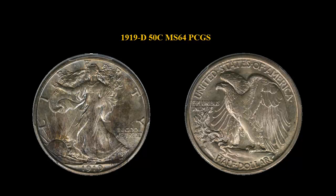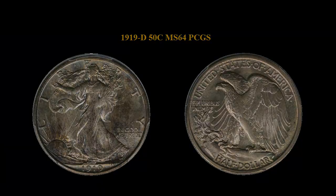1919 Walking Liberty Half Dollar, PCGS MS64. The obverse has golden purple toning, while the reverse is a light gold. The coin is very lustrous and attractive. It should make a great addition to any collection.